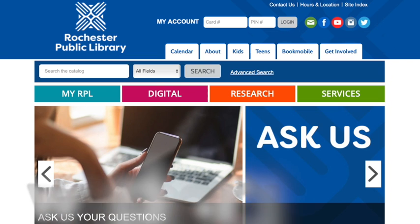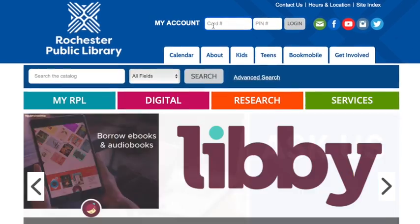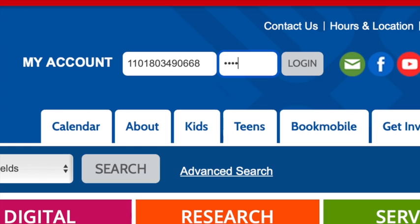We'll start by visiting our website at rplmn.org. At the top of your screen, you'll see the space to enter your account information. Fill out the card number, enter your PIN, and click Login.